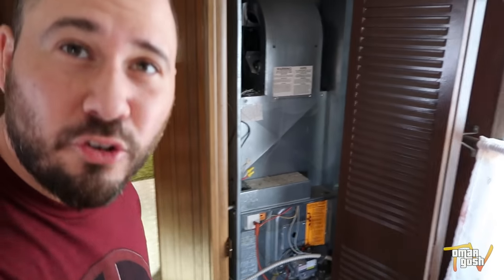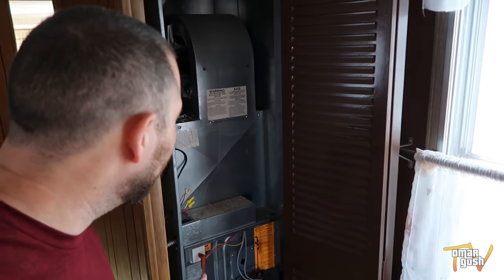Here is the AC — we have central AC and this doesn't even look that old. That's the air handler. It doesn't smell like there's a leak or anything. I mean, we've had quite a bit of rain.